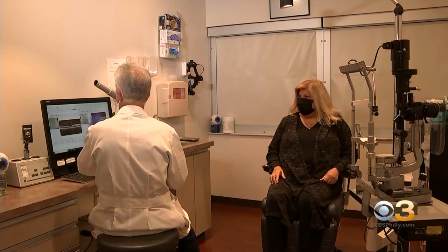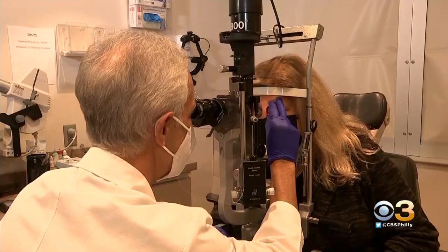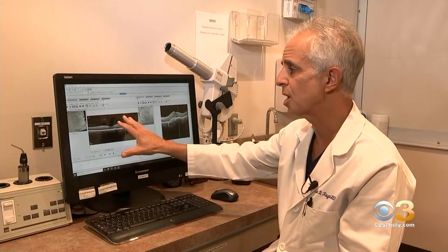62-year-old Melinda Roth says her life has improved dramatically with the help of an implant in her eye that's the size of a grain of rice. Science is a miracle. Melinda has age-related macular degeneration, commonly referred to as wet MD.